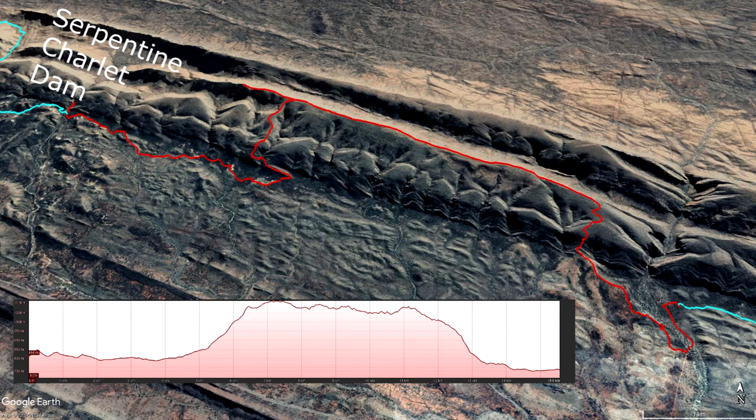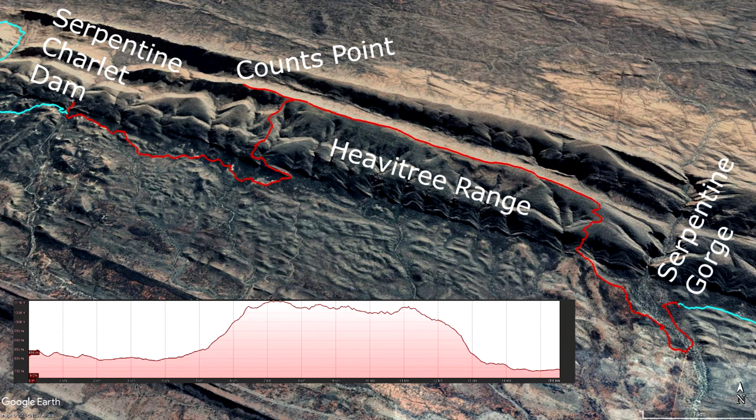Today's hike starts with a short detour to Serpentine Chalet Dam. The trail then follows the Heavitree Range for 4 km before climbing steeply to its top, where a short detour leads to iconic Counts Point with its expansive views. After about 2 km of ridge walking, the trail descends steeply back onto the plain and soon reaches the campsite at Serpentine Gorge — shelter, water, and toilet provided.